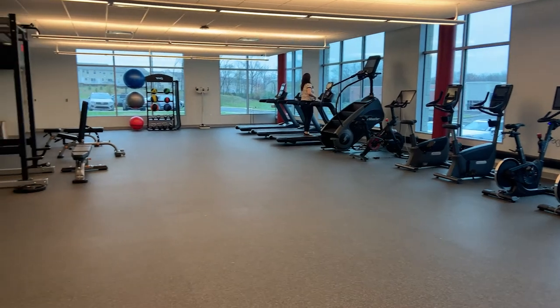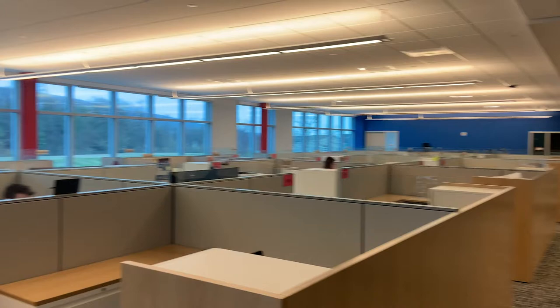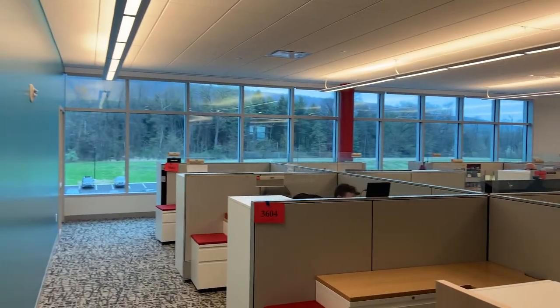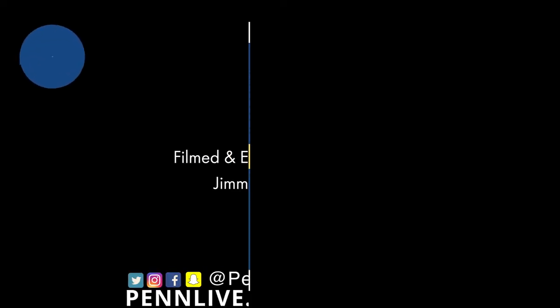We have a state-of-the-art gym and a community center. We really have a beautiful facility here for our 1,100 people that work here at Members First to come and enjoy, and serve our members. Thank you.